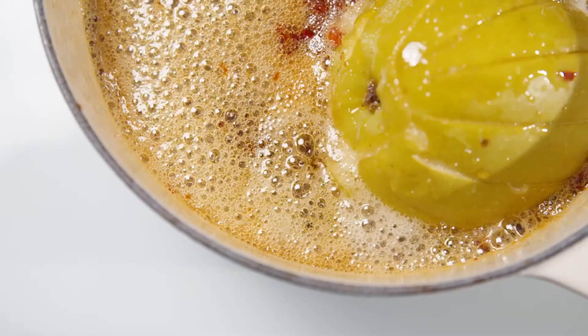Set your sauce to simmer, select your intended percentage reduction and the Neuri Tempo will alert you when it's time to head back to the kitchen.